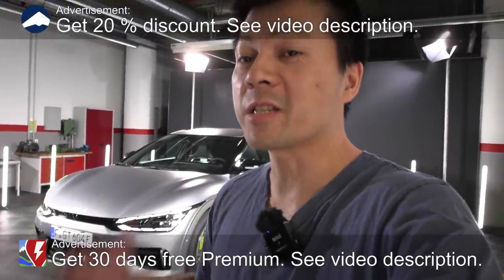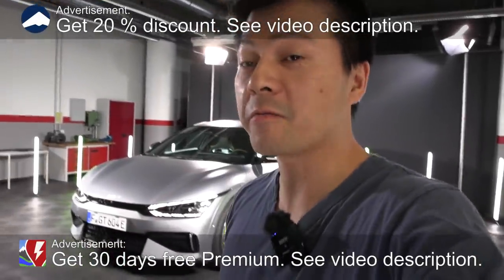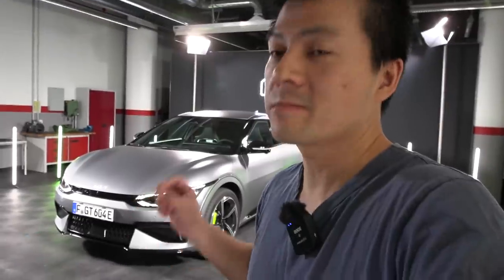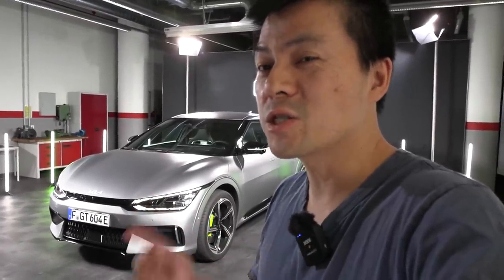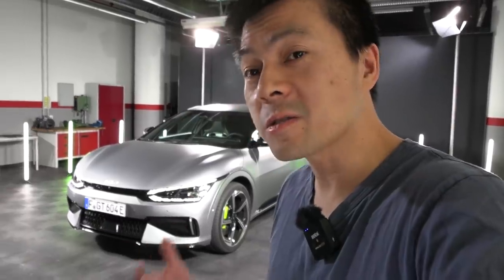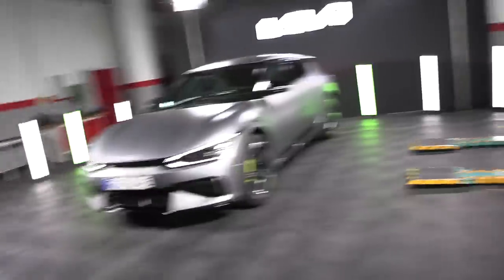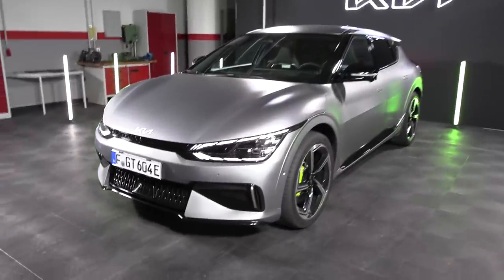Yo, what's up? We are now at the Kia Headquarters in Frankfurt, and here behind me you see the Kia EV6 GT. This is the fastest EV6 variant of this kind, and let me show you the differences.